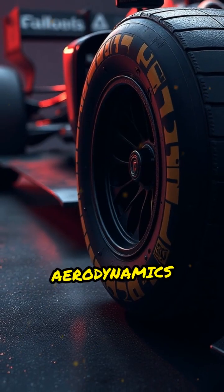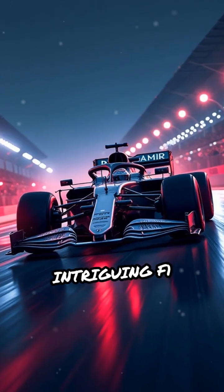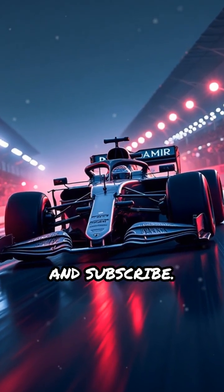It's a marvel of aerodynamics and one of the cleverest tricks in modern F1 engineering. For more intriguing F1 stories, don't forget to like and subscribe.